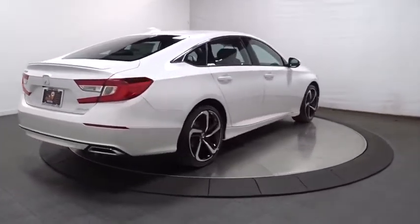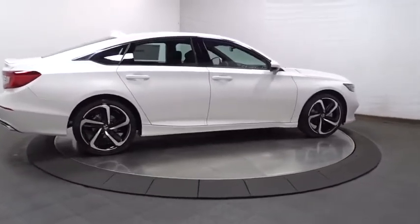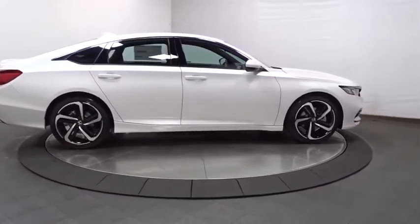Tachometer. Brake assist. Cloth seat trim. Engine immobilizer. Body color door handles. Power rear window sunshade. Low tire pressure warning.